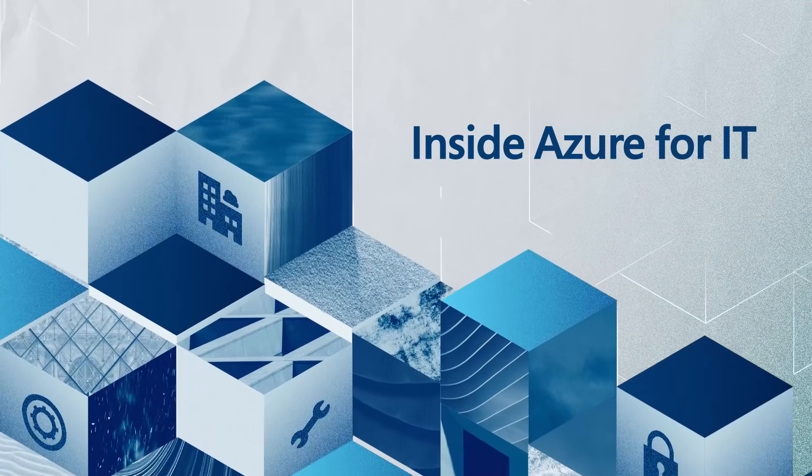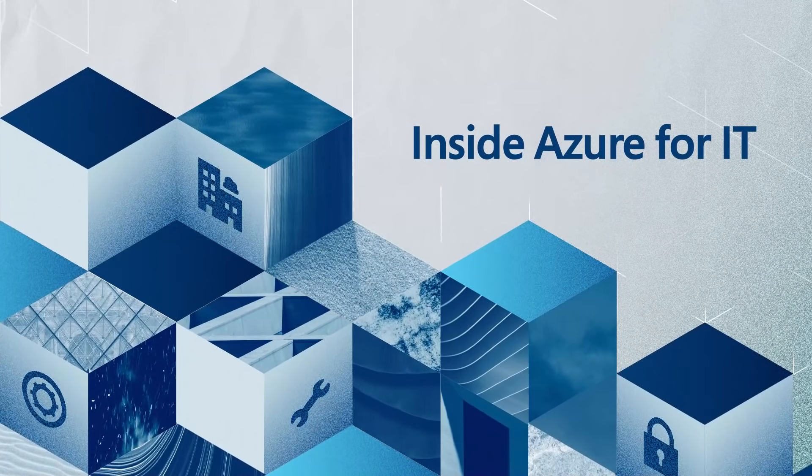Join Tara Roth and myself as we share how to empower employees wherever they are. Welcome back to Inside Azure for IT. I'm Erin Chappell, CVP of Azure Core.